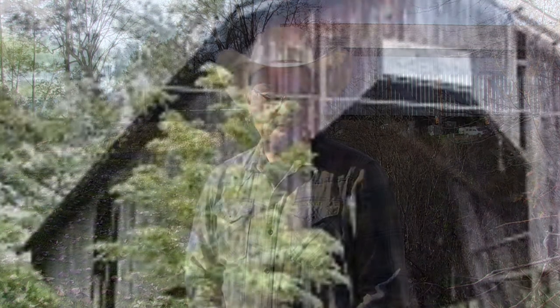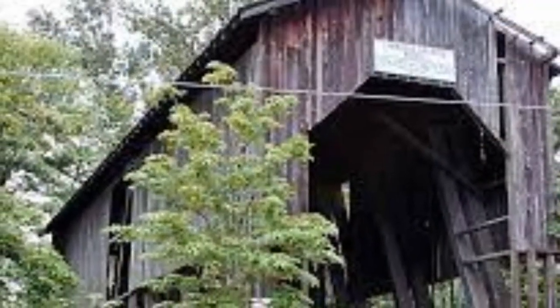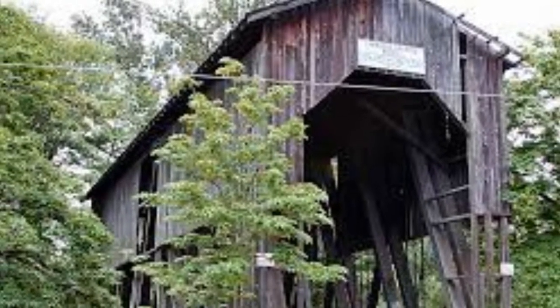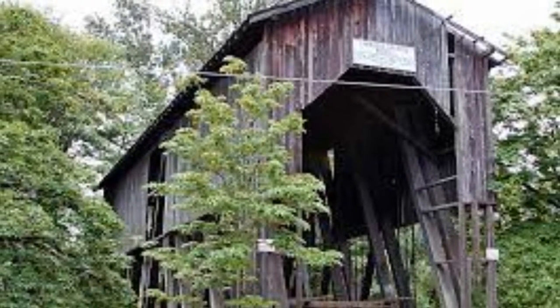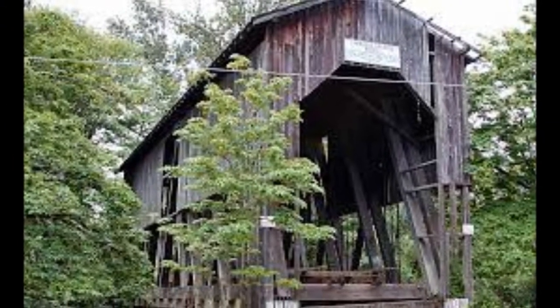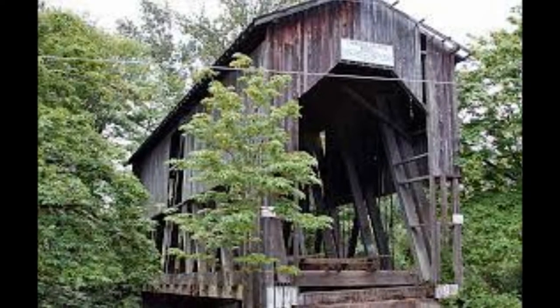Traveling up the I-5 corridor, we're going to look at some other bridges on our map. Continuing our countdown from the newest bridge to the oldest bridge in Oregon, we move up the freeway to Cottage Grove, Oregon, where the Chambers Covered Railroad Bridge was completely dismantled and rebuilt in 2010.